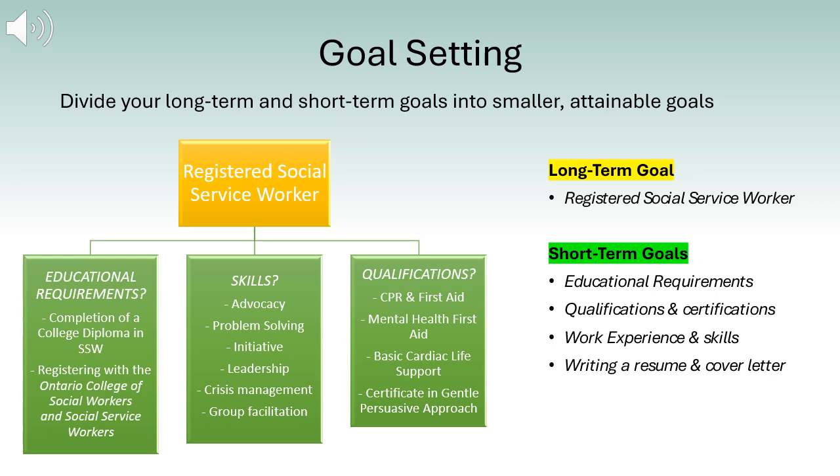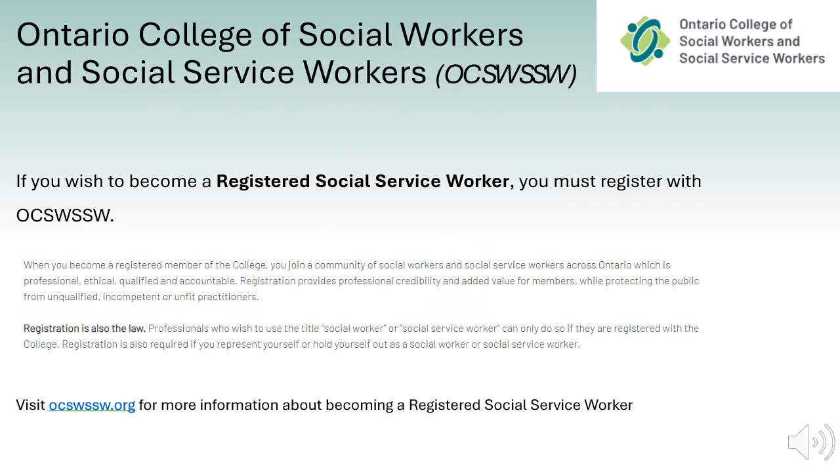Remember, setting goals is the first step to turning the invisible into the visible. When you graduate with a college diploma in SSW, you'll be eligible for membership with the Ontario College of Social Workers and Social Service Workers. Note that you cannot call yourself a social service worker if you are not registered.